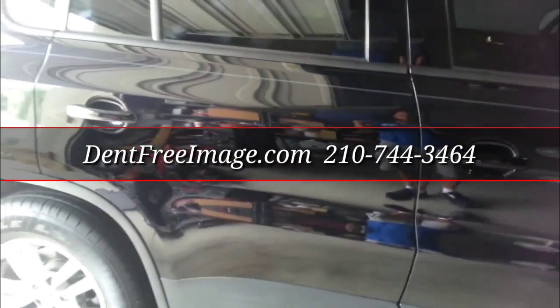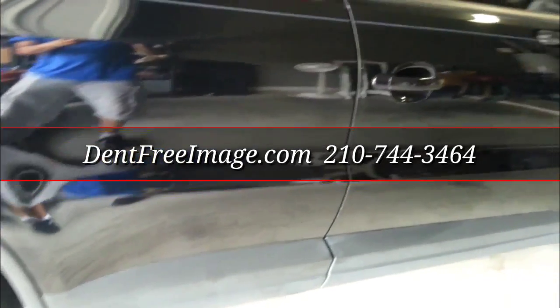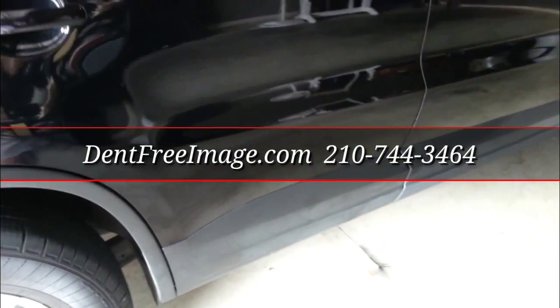Great results — an amazing repair. We could do the same for your vehicle, give us a call. This is Peter with Dent Free Image. 210-744-3464, or on the web at DentFreeImage.com. Thank you for watching.